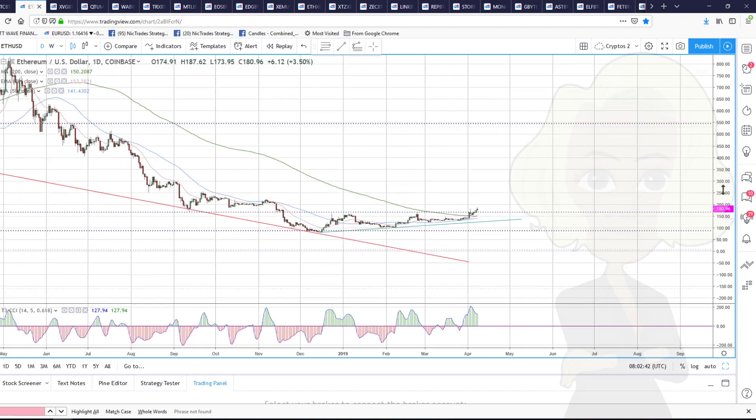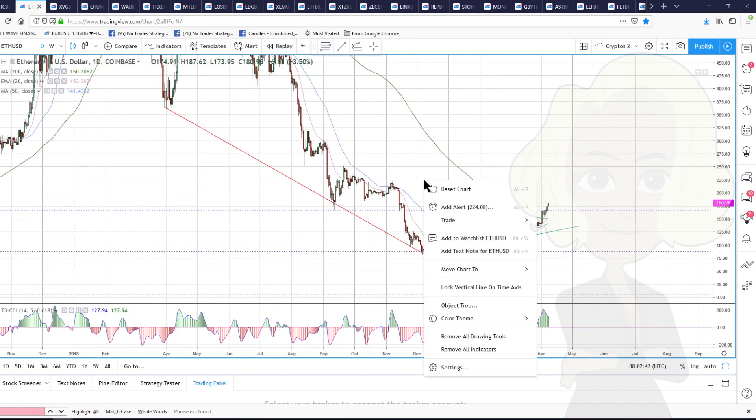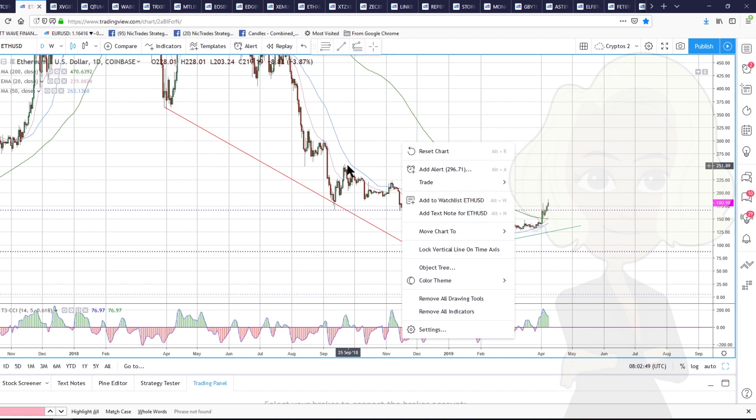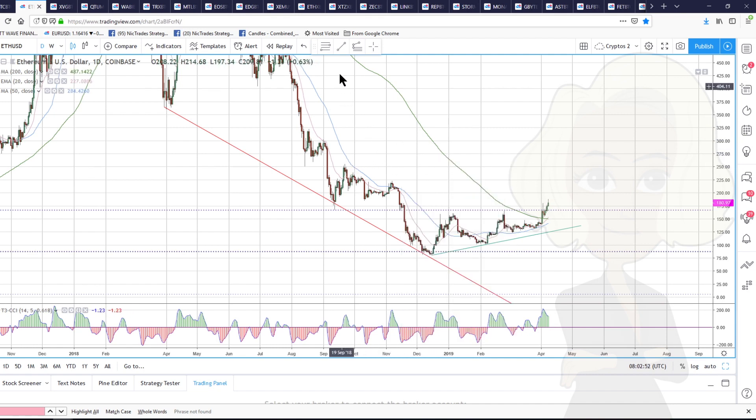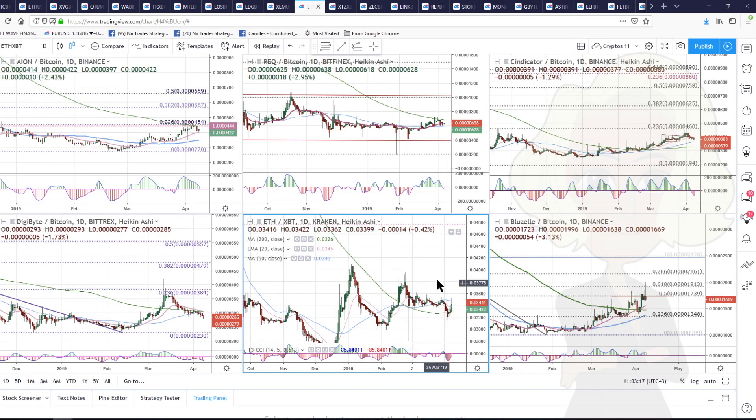Another way that I look at trend is: in a trending market, you tend to only bounce about 50 to 61.8%, but usually 50% for me. So if I draw from this high to this low, you can see that this 166–167 level — the 167 level was the 50% of this high to low. We've pushed through that as well. So no longer in a downtrend in Ethereum, I think, and we can start buying dips in this one.